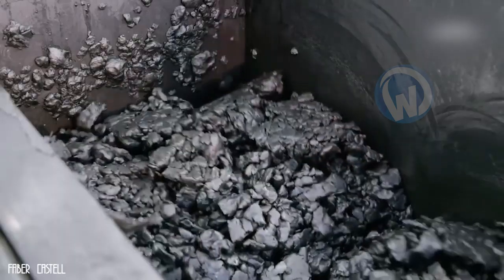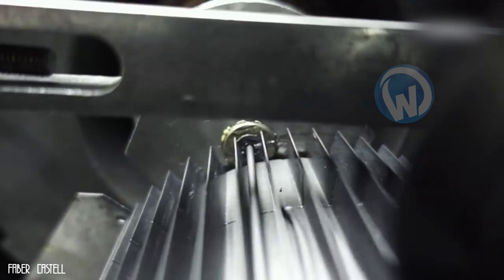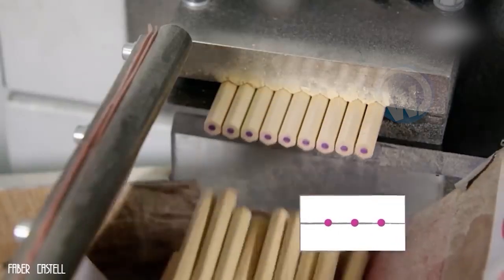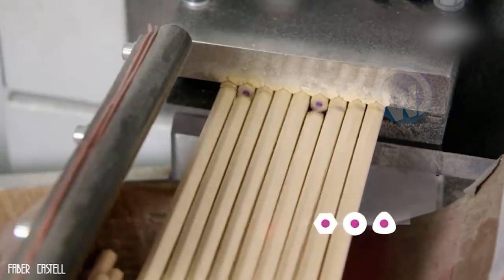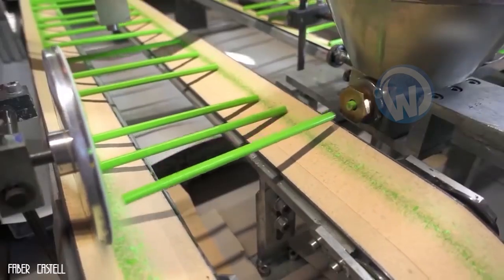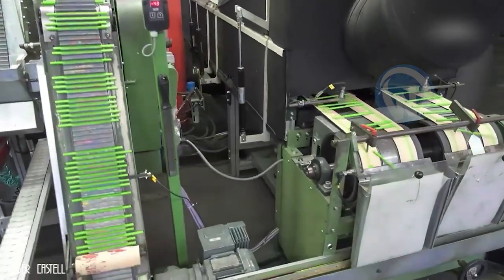They start by mixing powder with liquid to create a paste, which is then molded and formed into very thin sticks. Hundreds of sticks are covered with two sheets of wood on either side to form a single sheet, which is then cut into several cylinders. These cylinders are then cut into pencils by the machine. The process is exactly the same for colored pencils.